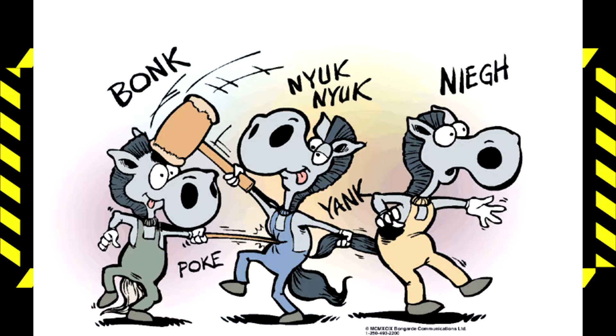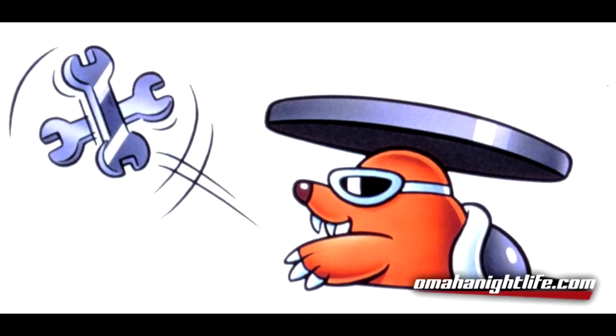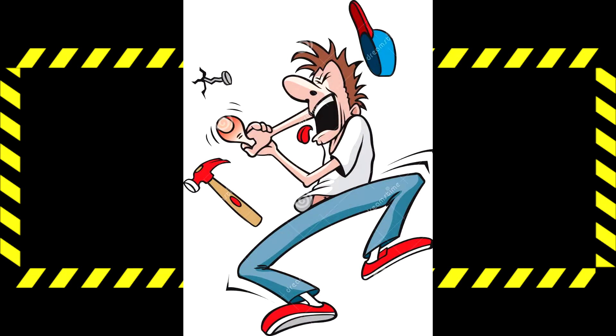There are a number of behaviors that we never do in the shop. The big four are horseplay, running, throwing, and tripping or pushing. These will all lead to injury.